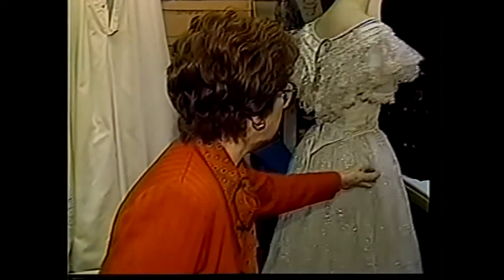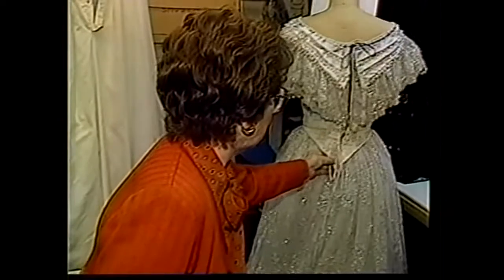The tour starts in the wardrobe department. Costumes are not made with zippers or buttons for several reasons — probably the prime reasons are that when you're in a hurry, zippers jam and buttons pop.